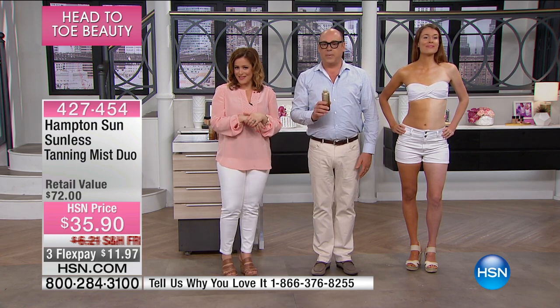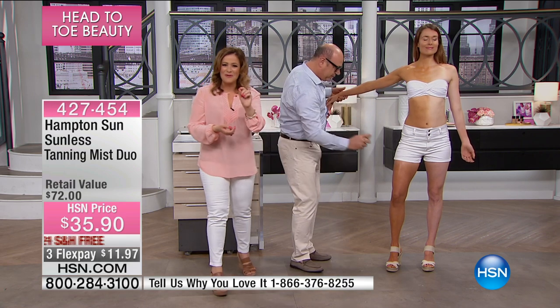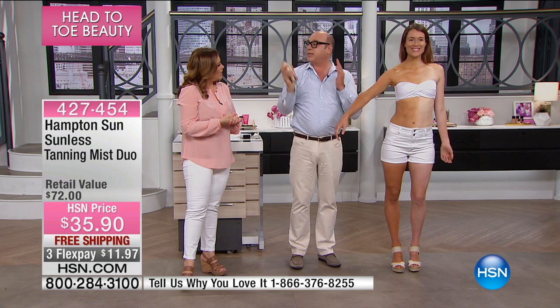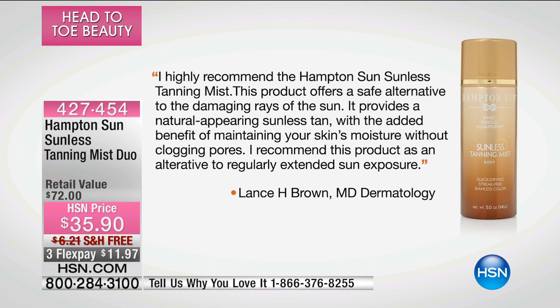You can actually try this out — I promise you, you're not going to get that telltale smell, you're not going to get orange palms because you don't use your hands. Now I can do the back of my legs, my back. The 360-degree can — the microfine mist captures the elbows and knees without a mitt. Dr. Lance H. Brown, doctor of dermatology, says: 'I highly recommend the Hampton Sun Sunless Tanning Mist. This product offers a safe alternative to the damaging rays of the sun. It provides a natural-appearing sunless tan with the added benefit of maintaining the skin's moisture without clogging pores. I recommend this product as an alternative to regularly extended sun exposure.'